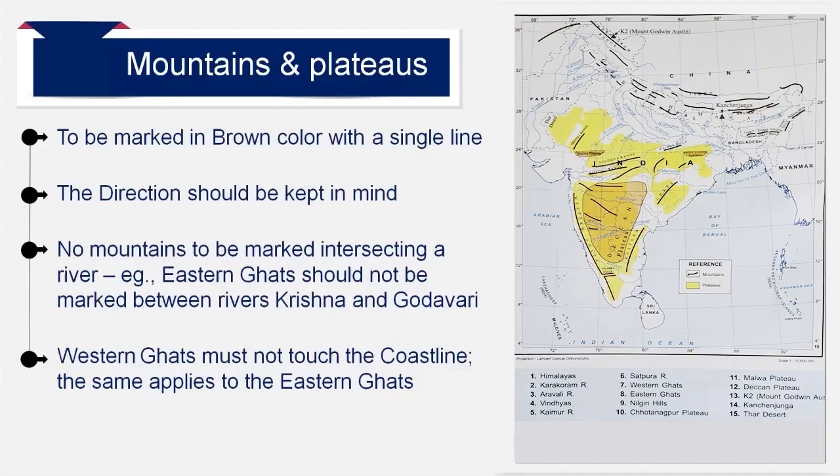Mountains must be marked in brown with a single line. While marking a mountain range, you should keep in mind its location and direction. It is easier to mark the mountain range with reference to rivers. You must not draw a mountain range across a river or intersecting a river valley. For example, Eastern Ghats must not be marked between Krishna and Godavari Valley. Mount Godwin-Austin or K2 and Mount Kanchenjunga must be marked as a triangle in brown. While drawing the Western Ghats, you must not touch the western coastline. Deccan Plateau must be drawn within Western Ghats and Eastern Ghats in orange color.